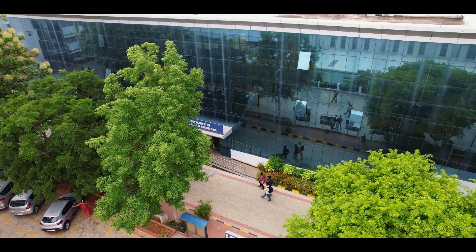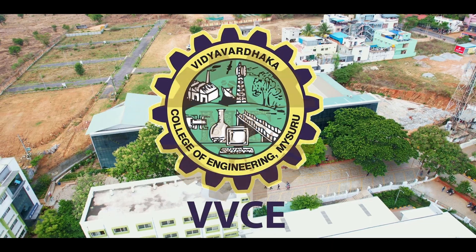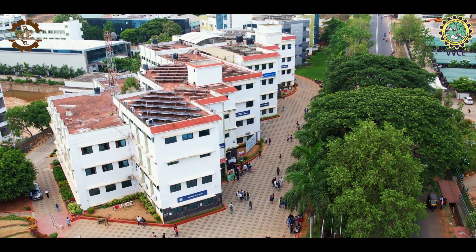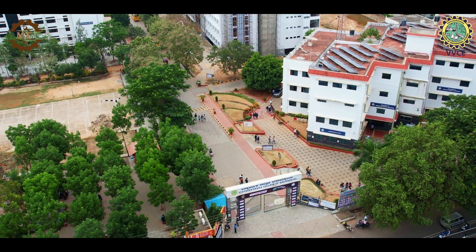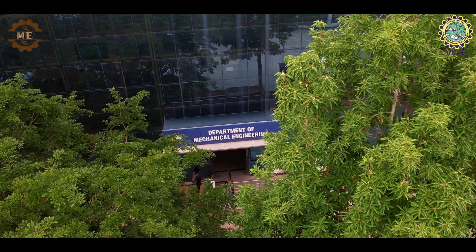Welcome to an exciting journey into the world of Mechanical Engineering at Vidyavardaga College of Engineering. In this video, we will explore the various labs, facilities and opportunities offered by the department. So let's dive right in.